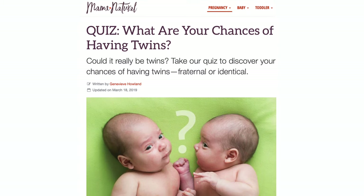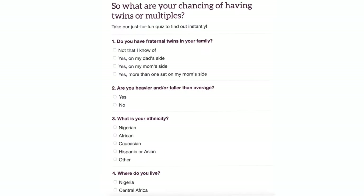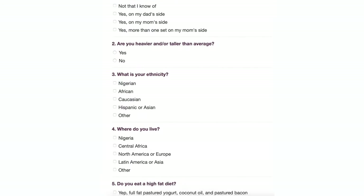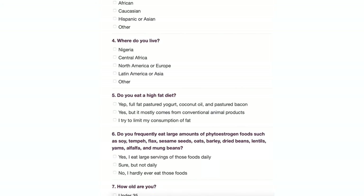So back to that question — could you be having twins? Well, I've got a quiz for you. Just Google 'Mama Natural twins.' It's mostly just for fun, but you will get a rough idea of how likely you are to have two inside. I'll link to that quiz in the video description below. Of course, you won't really know for sure until you have an ultrasound.